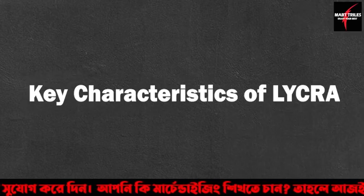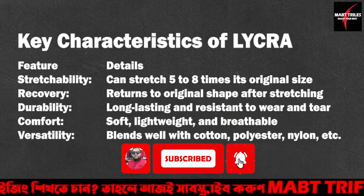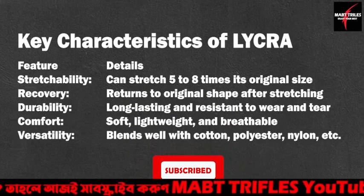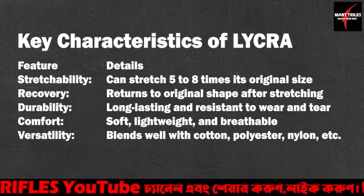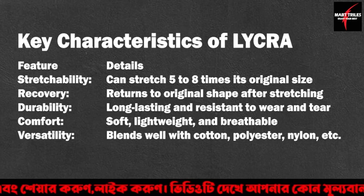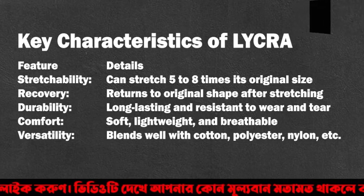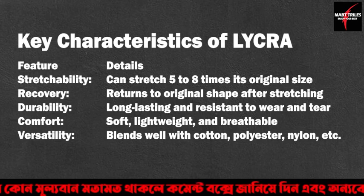Key characteristics of Lycra: Stretchability — can stretch 5 to 8 times its original size. Recovery — returns to original shape after stretching. Durability — long-lasting and resistant to wear and tear. Comfort — soft, lightweight, and breathable. Versatility — blends well with cotton, polyester, nylon, etc.